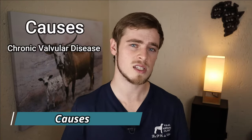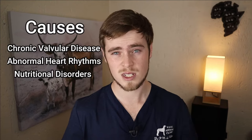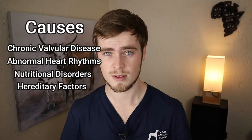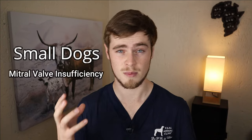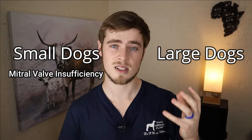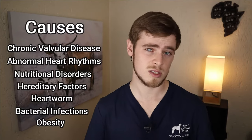Now apart from chronic valvular disease, congestive heart failure may also develop due to abnormal heart rhythms, nutritional disorders such as taurine deficiency, and certain hereditary factors affecting the heart muscle as well as major blood vessels leading to and from the heart. Small dog breeds are more prone to developing congestive heart failure due to degenerative valvular disease, also known as mitral valve insufficiency, and large dog breeds are more prone due to dilated heart muscles, also known as dilated cardiomyopathy. Heart conditions more frequently occur in older animals, but some conditions such as heartworm, bacterial infections affecting the heart valves, and obesity may predispose younger animals to developing congestive heart failure at a much earlier age.